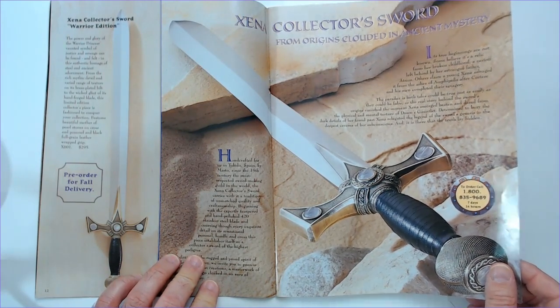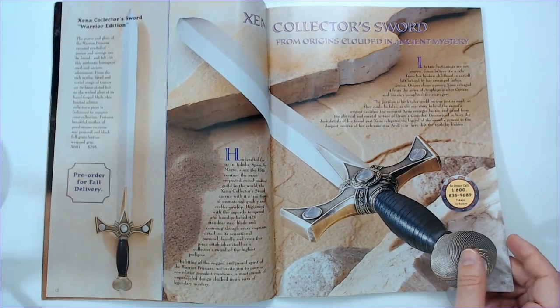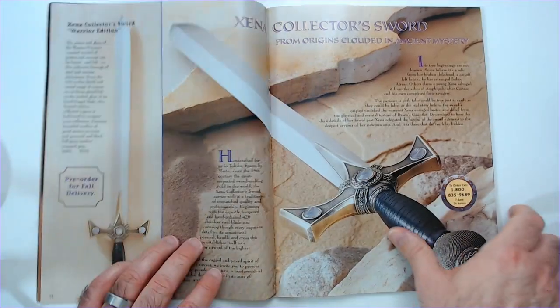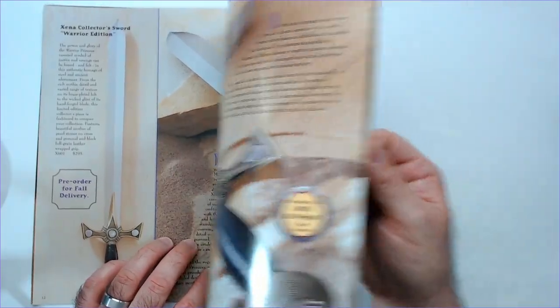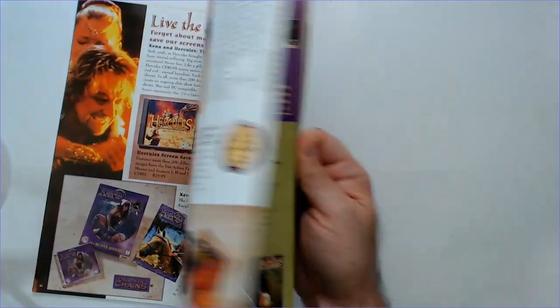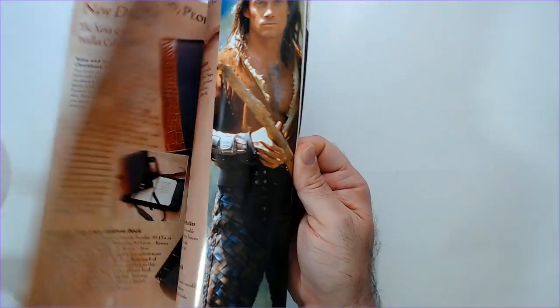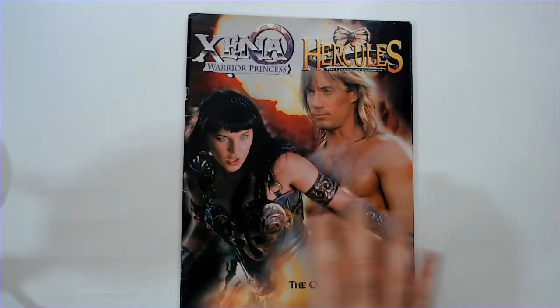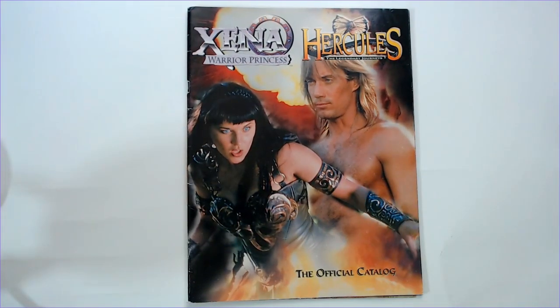I think the chakram is a little more iconic, so you'd need both. I didn't see a full-size chakram to buy, just jewelry — that's kind of odd. But there's lots of stuff to buy for these two shows. That is the 1999 Xena Hercules official catalog. Thanks for watching, have a good day or night wherever you are.